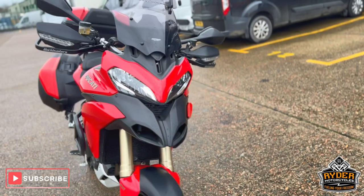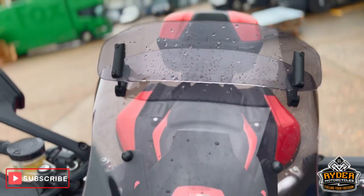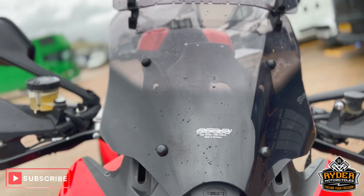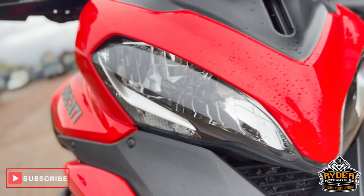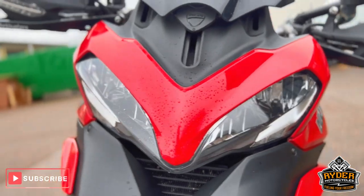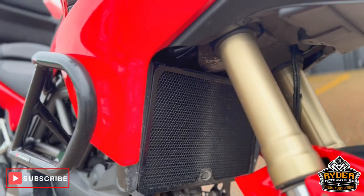Just a quick walk-around video to show you the bike. Starting off at the front, it's got an aftermarket mirror screen on there, all in nice condition. The headlight is nice, and the beak is nice. There's also an aftermarket radiator guard on there.